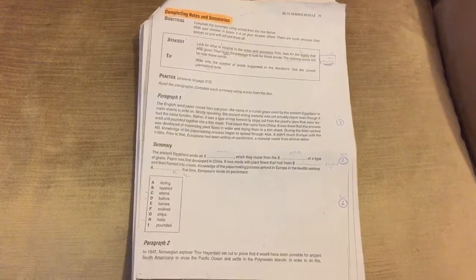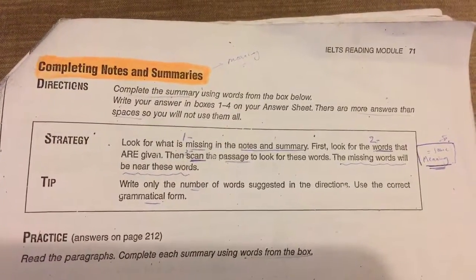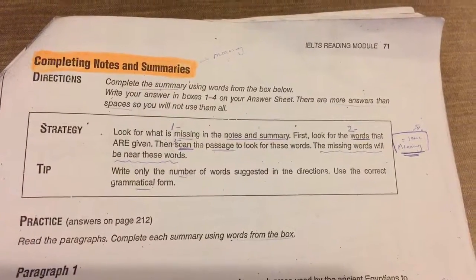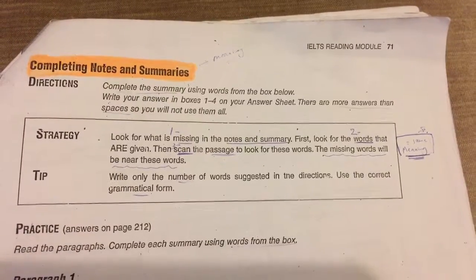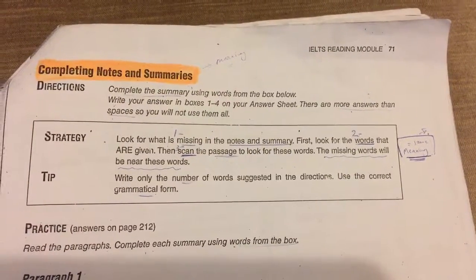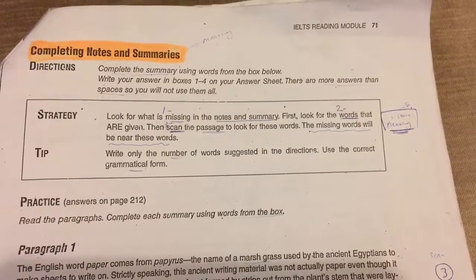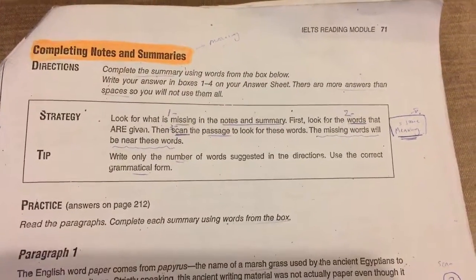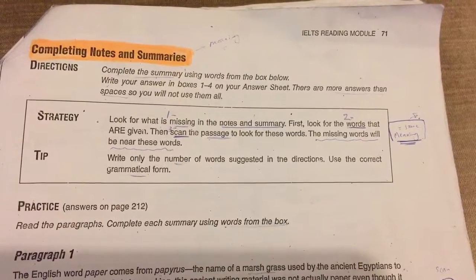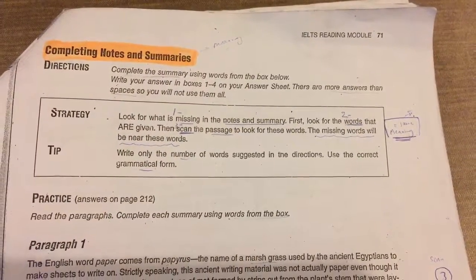The next type is completing notes and summaries. The direction says: complete the summary using words from the box below; there are more answers than spaces so you will not use them all. The strategy: look for what is missing in the notes or summary. First look at the words that are given, then scan the passage to find those words. The missing words will be near these given words. Write only the number of words suggested and use the correct grammatical form.